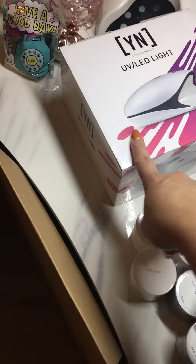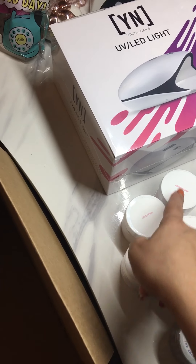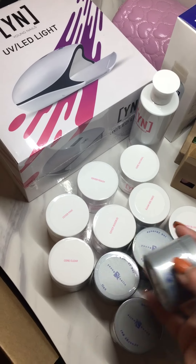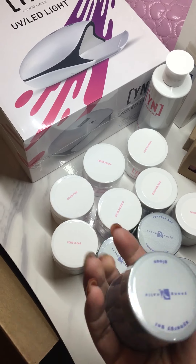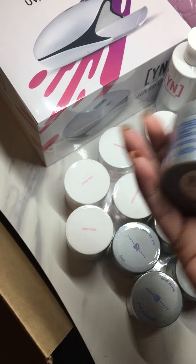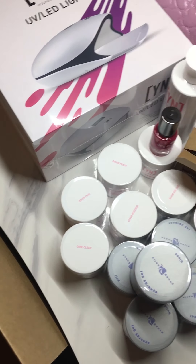It's a pretty nice box for a hundred bucks because the lamp alone is a hundred dollars. These powders are each like fourteen bucks, this one's twenty, and these I believe are over twenty dollars each — around thirty maybe. They're pretty good size, they're big.